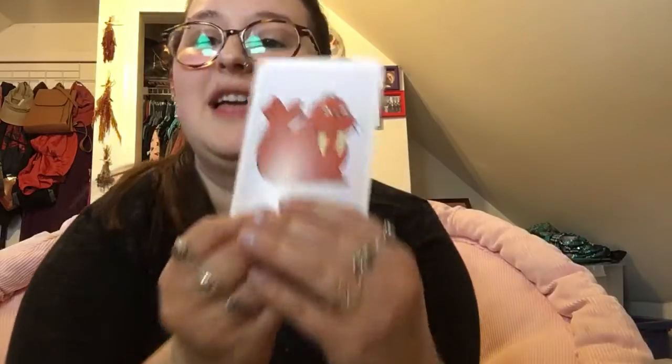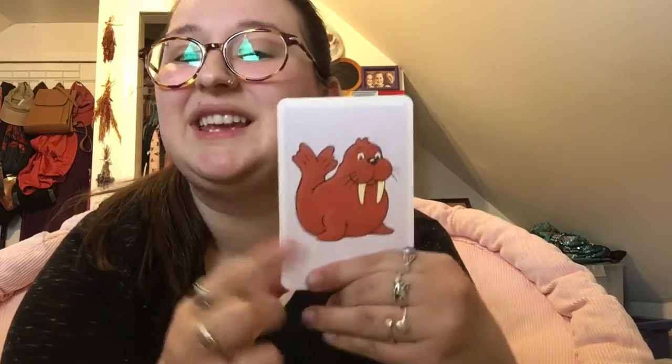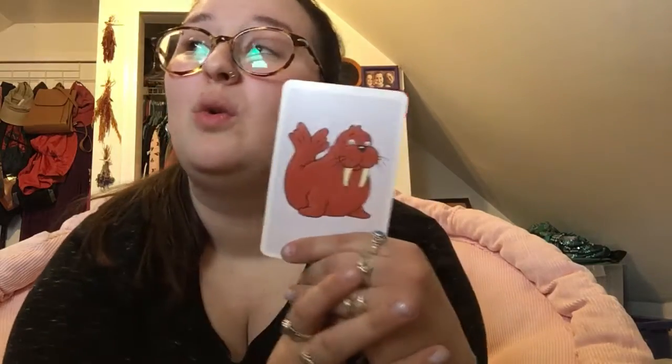What about this guy? This is a walrus. He's got tusks — those big teeth. He's a w-w-walrus. This letter sounds like w-w-w. Do you know what it is for walrus? Or what other words start with that letter?